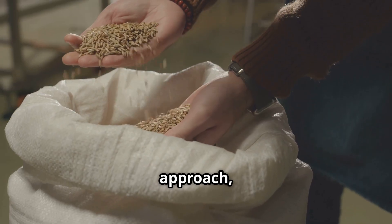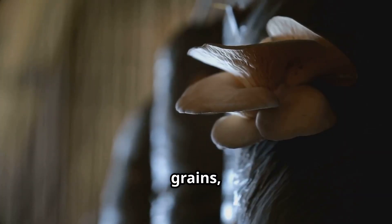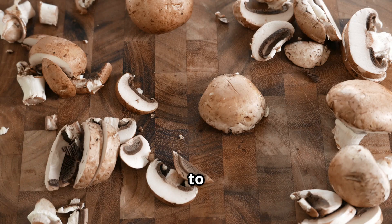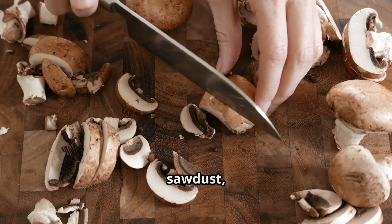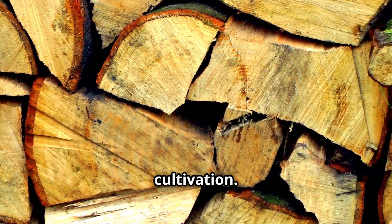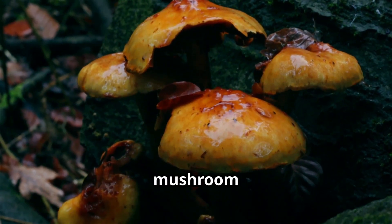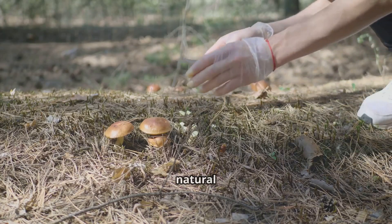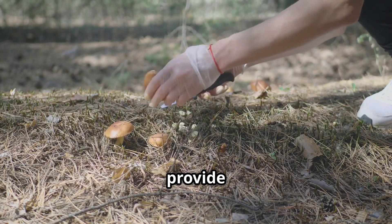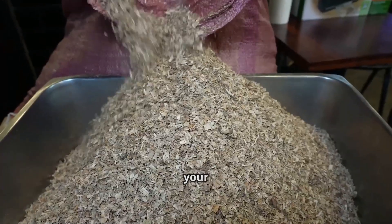For a more hands-on approach, growing turkey tail mushrooms from grain spawn is an excellent option. Grain spawn consists of sterilized grains — such as rye or millet — colonized by turkey tail mycelium, and can be used to inoculate substrates including hardwood sawdust, wood chips, or logs. For a truly authentic and rewarding experience, consider log cultivation: this involves inoculating freshly cut logs from hardwood trees such as oak or maple with turkey tail mushroom plugs.